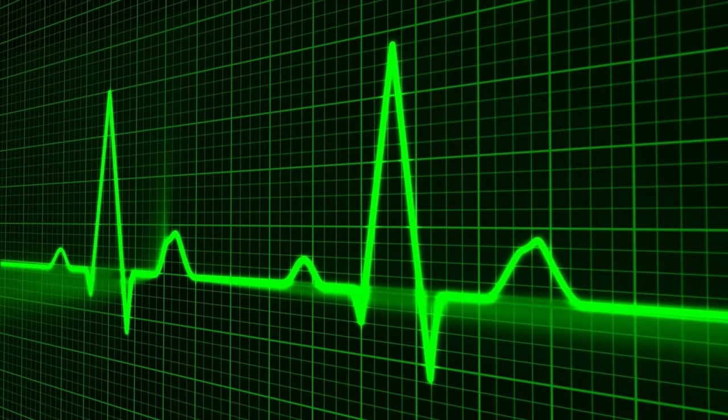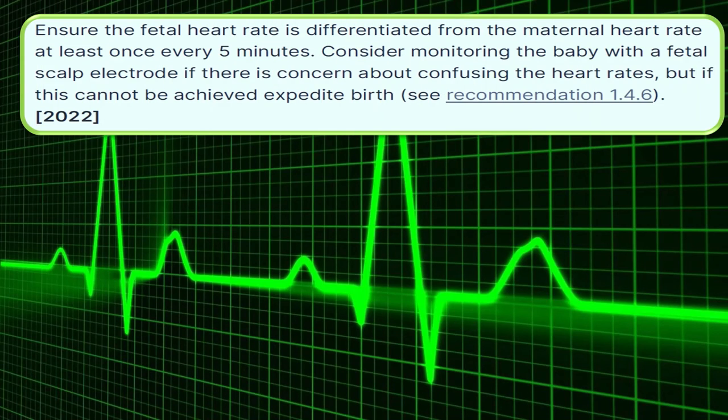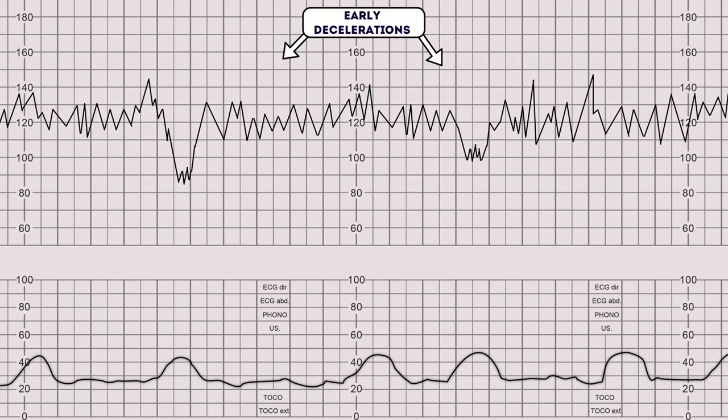Ensure the fetal heart rate is differentiated from the maternal heart rate at least once every five minutes. Consider monitoring the baby with a fetal scalp electrode if there is concern about confusing the heart rates. If this cannot be achieved, expedite the birth and give the benefit of the doubt.